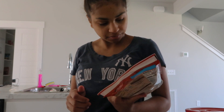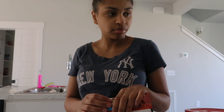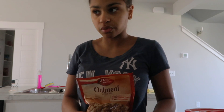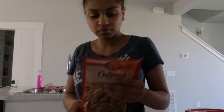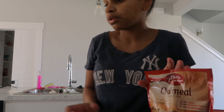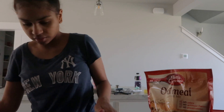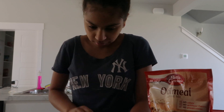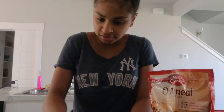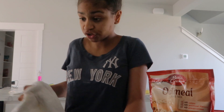It says it makes three dozen but I only made 24. I made them a little bigger than what it says, but honestly it was fine. I'm going to make these and it should be good.